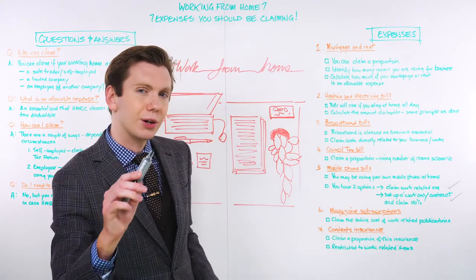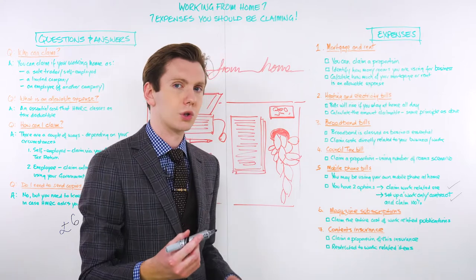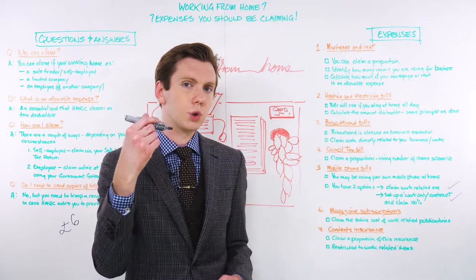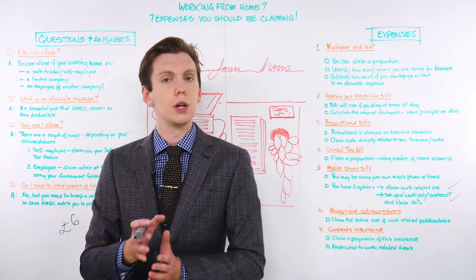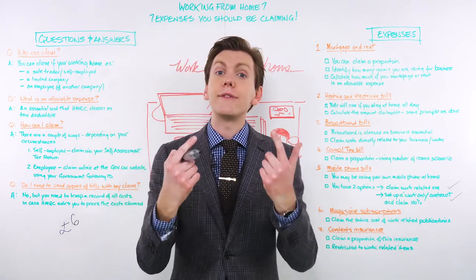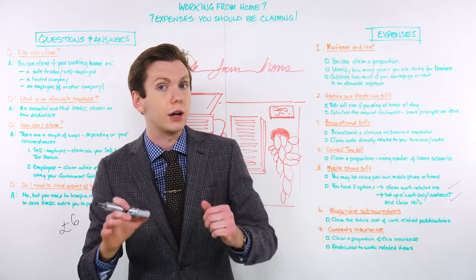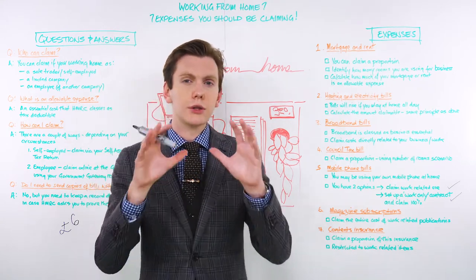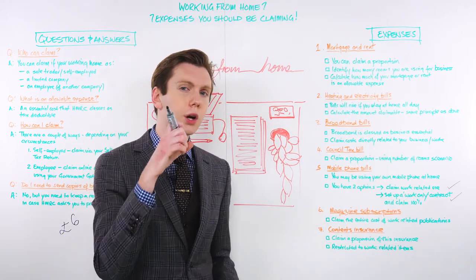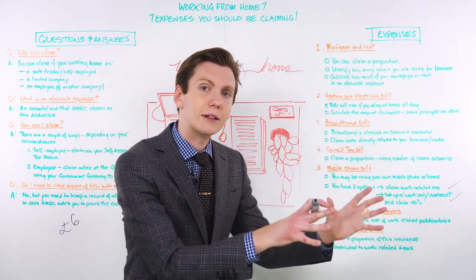And finally, number seven is contents insurance. A lot of homeowners take out contents insurance to protect items from loss or damage. But did you know that you can claim a portion of the cost of your insurance policy back as an allowable business expense? If you're working from home, a portion of your contents insurance policy and other kinds of property-related insurance turns into a necessary business expense. Just like utilities, you can only claim for the proportion of the insurance costs that are linked to your business.